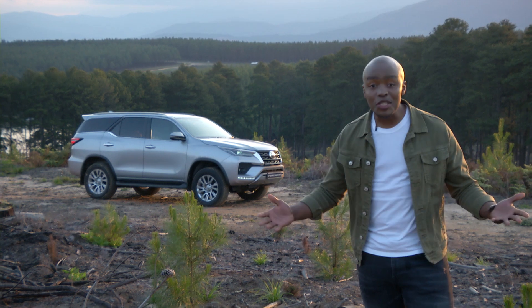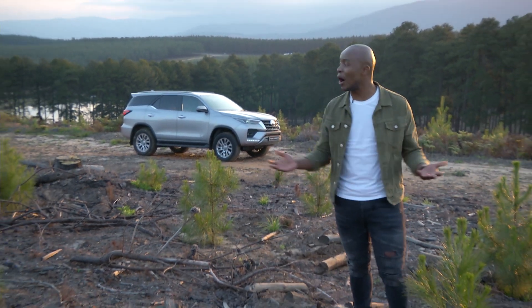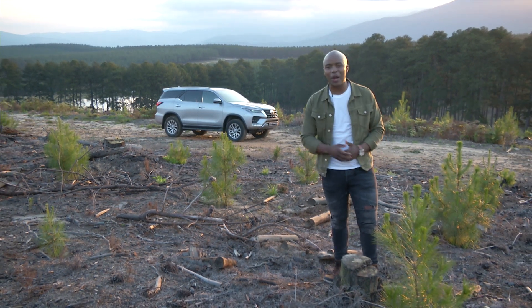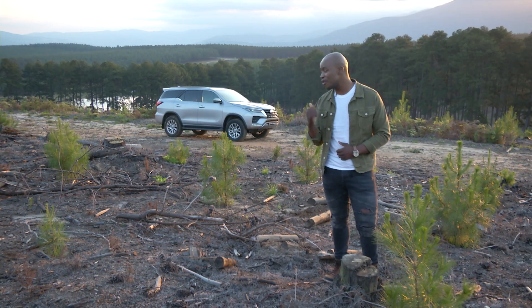What more can one ask for? It's the car that you can do anything with and the car that can take you anywhere. And it won't let you down. All this at an accessible price too, even for the flagship VX model.